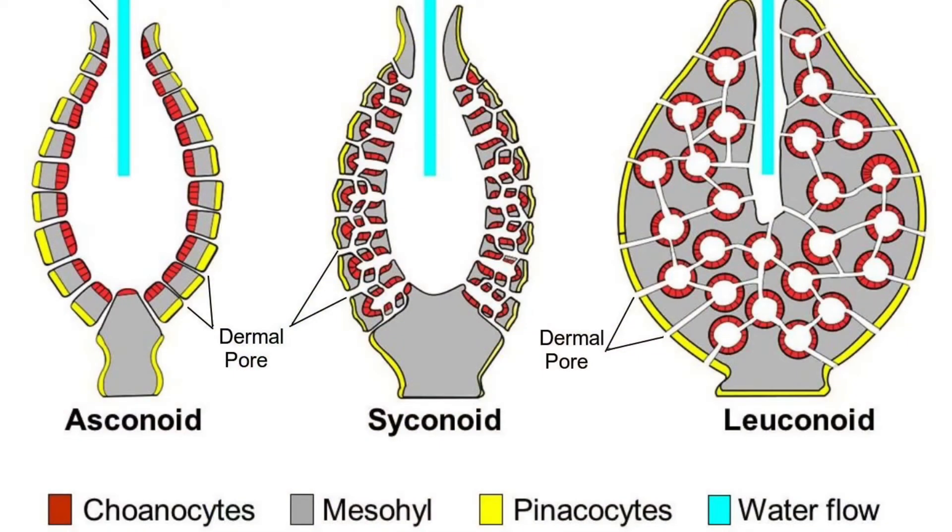This class has every type of sponge construction — there are three, each listed in increasing levels of complexity: asconoid, syconoid, and leuconoid.